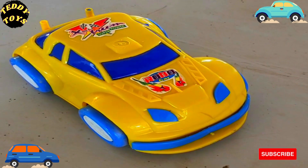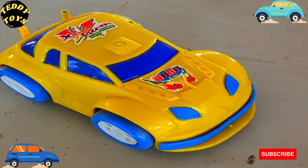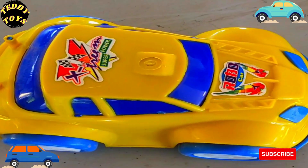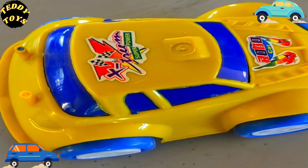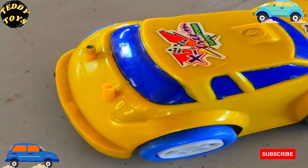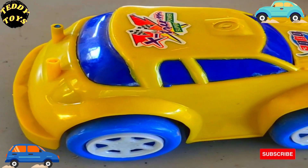Look at this, it's a great car. Yes, that's the racing car — it's a racing car, right? It's a racing car on the back side. Wow, it's a luxurious car.